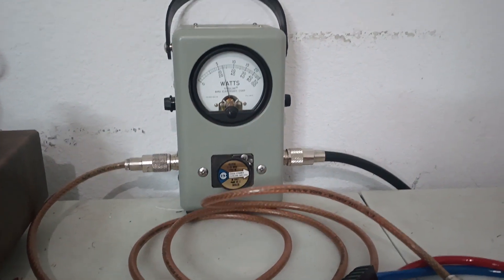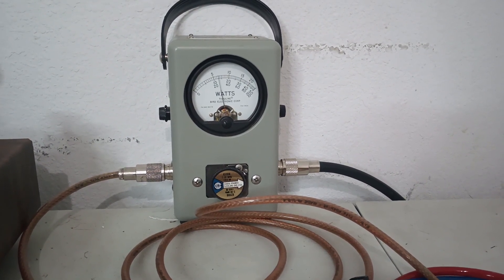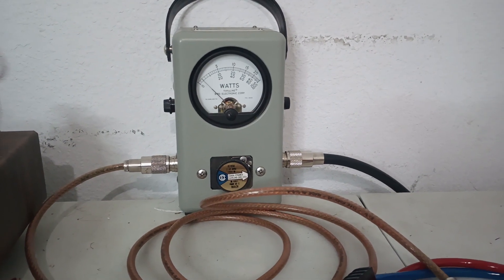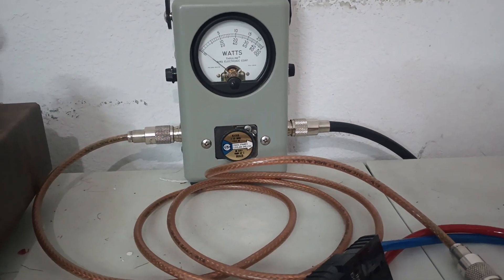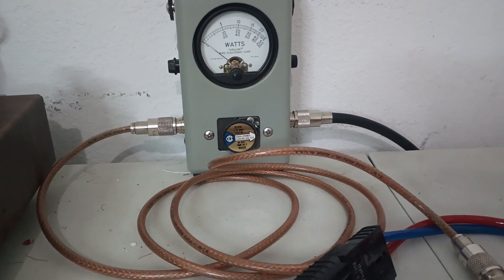PEP — audio, one two three, audio, one two three — about 265. So it's doing a little bit less PEP than what the ones we sell usually do, but it's doing more average. So however you value that.